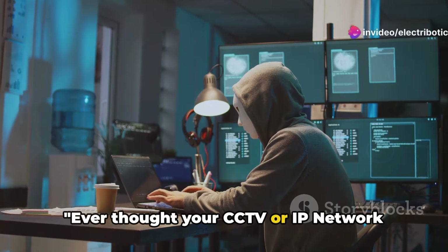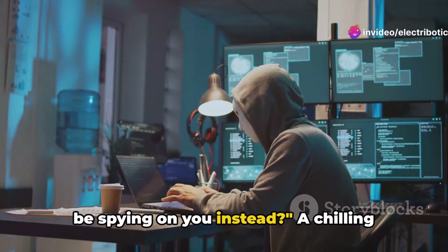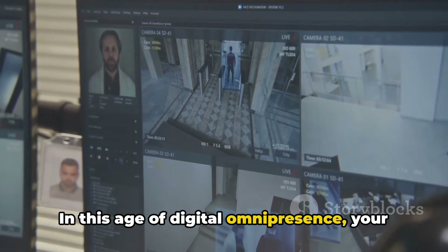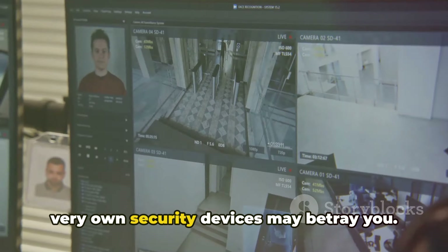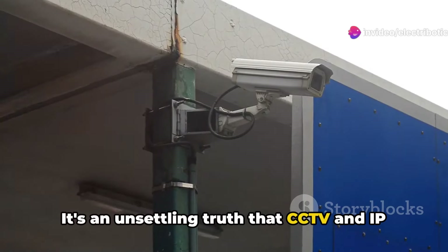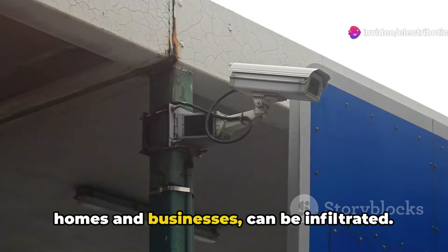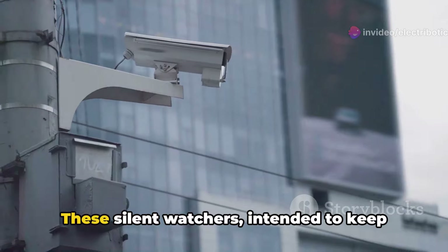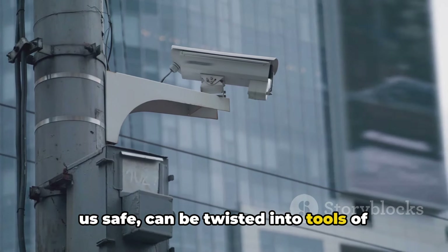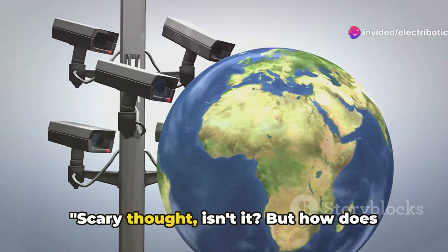Ever thought your CCTV or IP network camera designed for your security might be spying on you instead? A chilling question, indeed. In this age of digital omnipresence, your very own security devices may betray you. It's an unsettling truth that CCTV and IP network cameras, trusted guardians of our homes and businesses, can be infiltrated. These silent watchers, intended to keep us safe, can be twisted into tools of surveillance for nefarious intentions. Scary thought, isn't it?